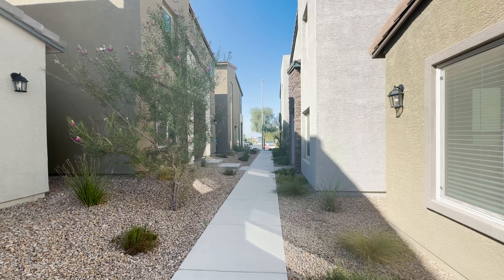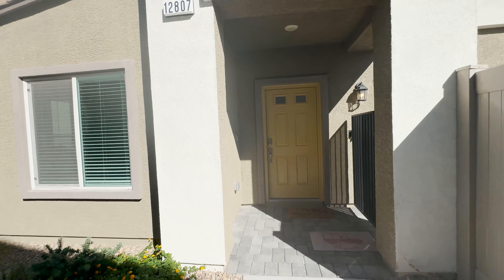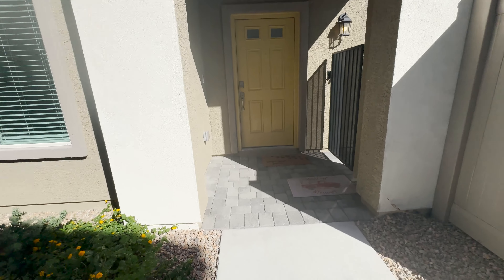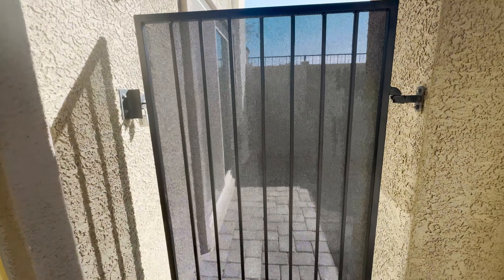So this is a four bedroom, three bathrooms, two-story, two-car garage. It's a 2022 build. You've got pavers here and a gate leading to a little patio, so not really a backyard. This is more of like a pod home.